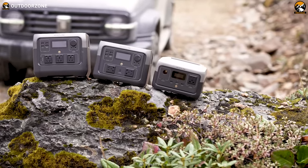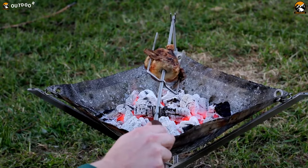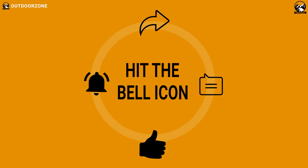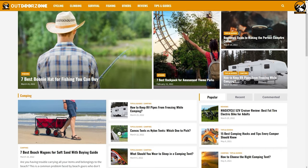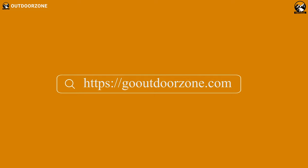So, that was our list of 10 new camping gear and gadgets you must have. Thanks for watching! Feel free to share your thoughts in the comment section and please share this video if you find it helpful. To know more about outdoor products, reviews, and buying guides, you can visit our website GoOutdoorZone.com.